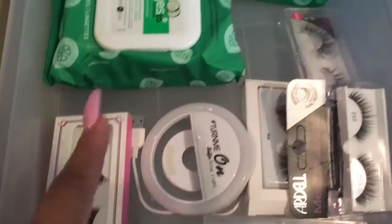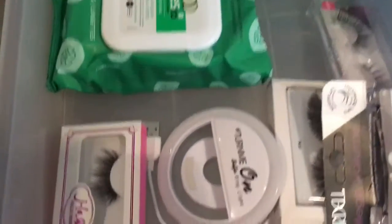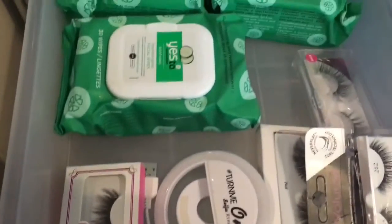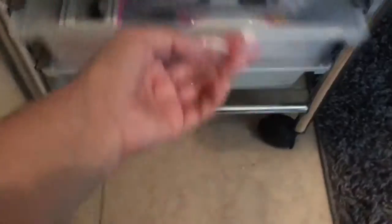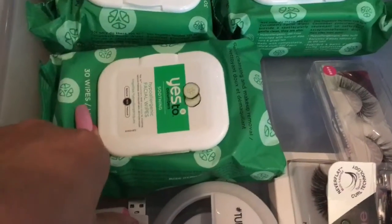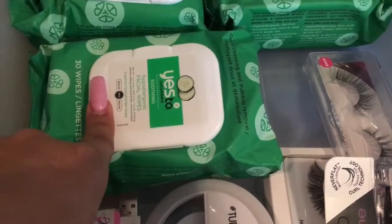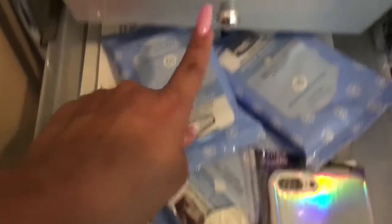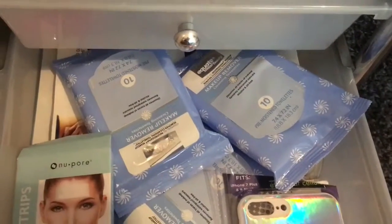And then some face wipes. My eyelashes — I don't have a lot. I'm actually looking for some that I want to order online, but I'm very picky on my eyelashes so I gotta choose wisely. And then this is just random stuff — more wipes, face masks, a phone case, rubber bands. I actually prefer these wipes over those other ones. I have sensitive skin, so I just don't know how I feel about them. These are a must for me — I use these every time I remove my makeup. And that is that for this drawer.